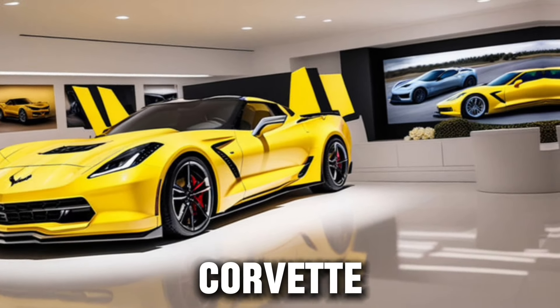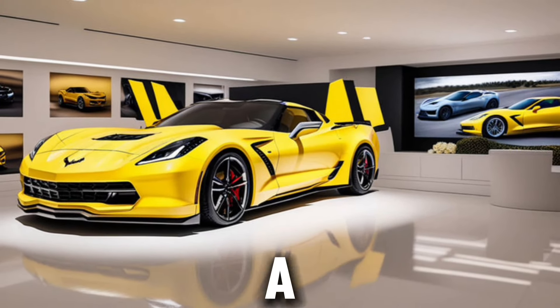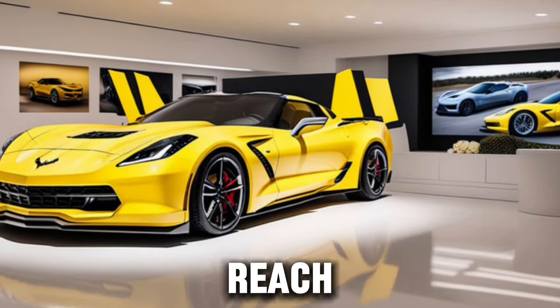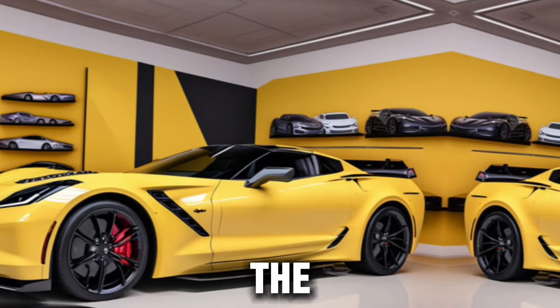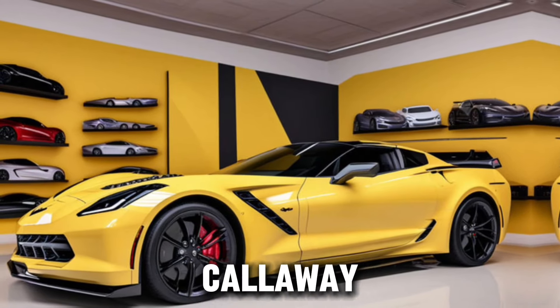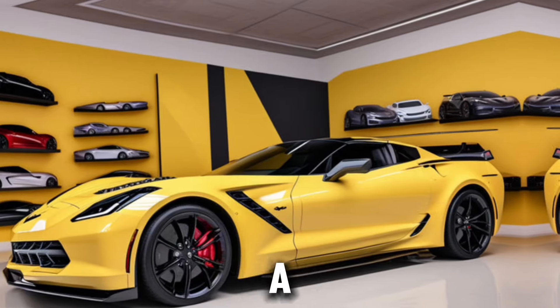Inside, the Callaway Corvette 2025 is just as impressive. The cockpit is a driver-focused environment with every control within easy reach. The seats hug you, providing the perfect balance of comfort and support as you push the car to its limits. And with the Callaway graphics package, your Corvette isn't just a car — it's a statement.